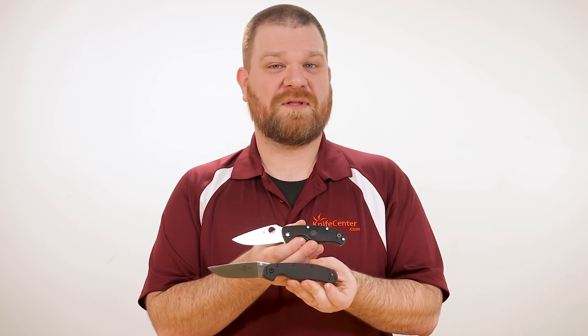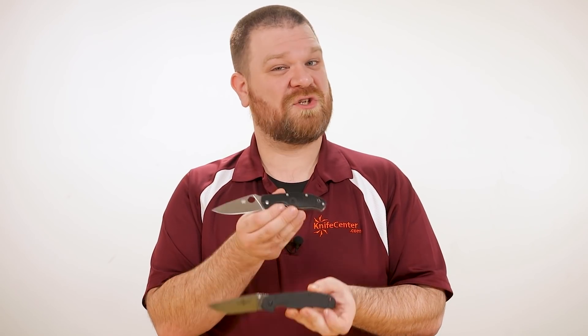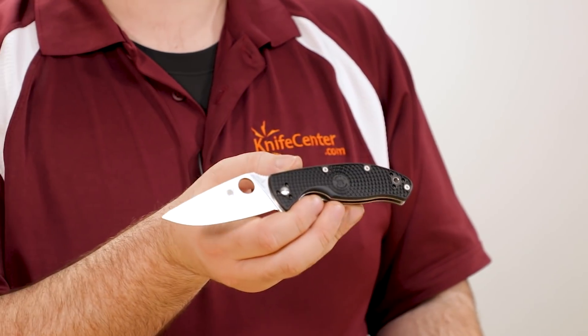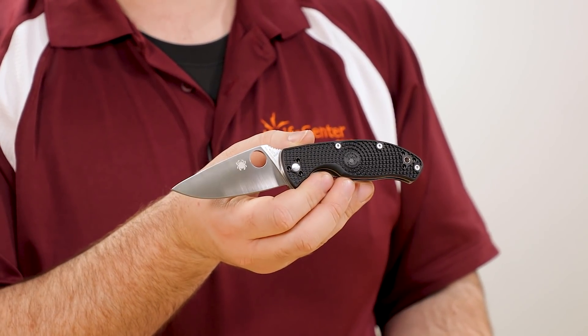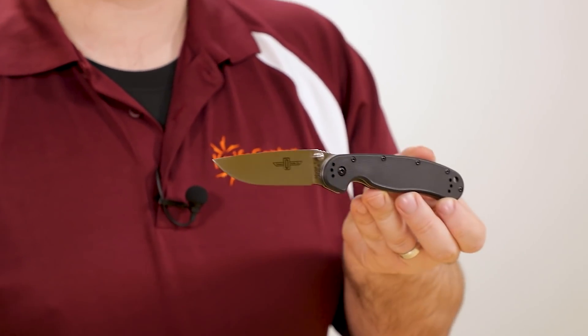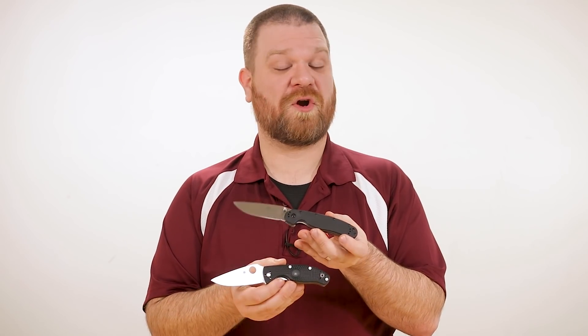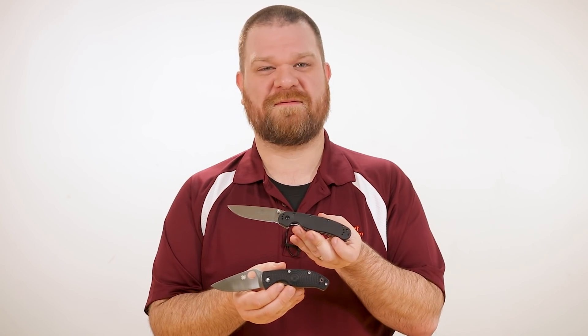The material on both of these handles is nylon — right now just in black for the Tenacious, but the RAT does have a bunch of different colors to pick from. As far as upgrade options, the original Tenacious of course does come with a G10 handle, and you can also find G10 on the RATs, but only on the assisted opening version. Both knives can also be had with carbon fiber handles if you want to go a little bit fancier.